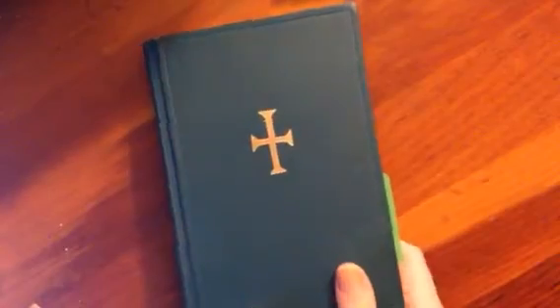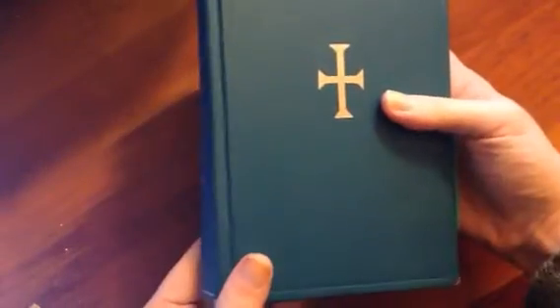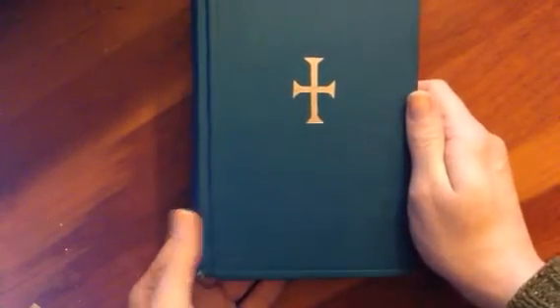But we do what we have to do to get the good shots. So this is the Holy Transfiguration Monastery prayer book. It's an Orthodox prayer book. It's a nice hand-sized, not really pocket-sized — it's a little bit too big for that, but it's definitely not as big as you would expect something like a Bible to be either.